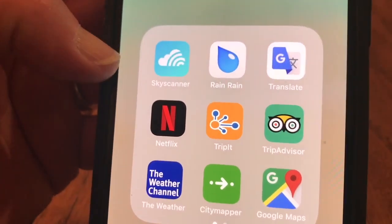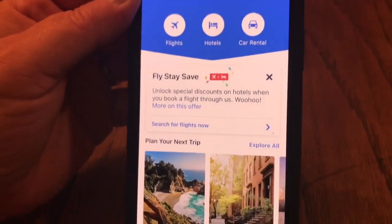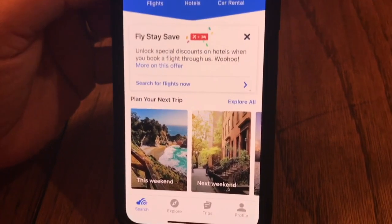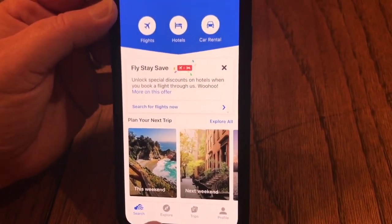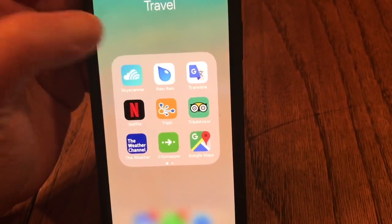Skyscanner — so this app is great for finding airfare. You can do everything on it, but airfare is probably the biggest use for it. You're able to find some pretty good prices and all your available flights on it.